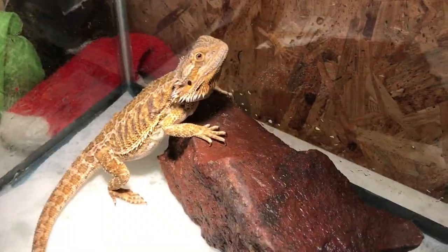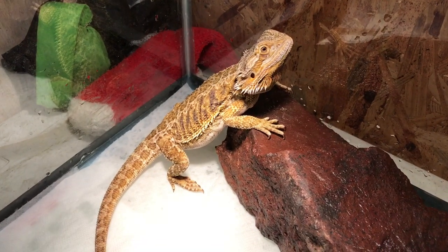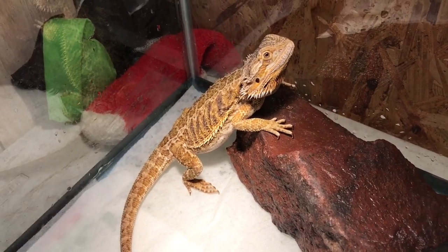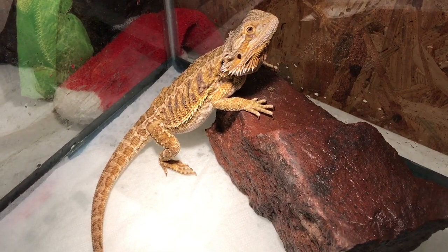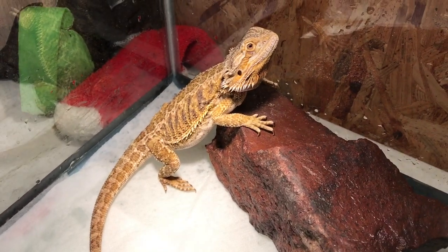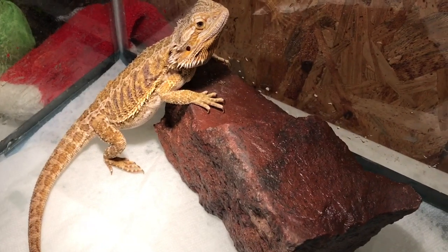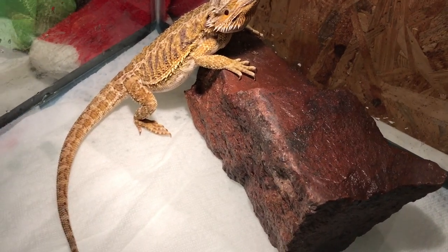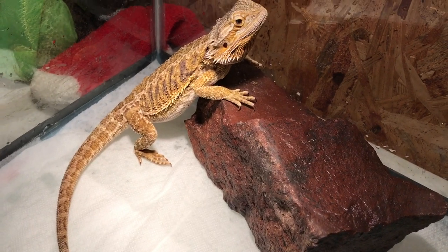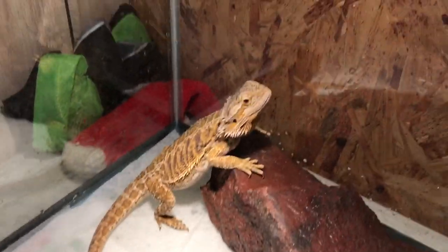This is my female bearded dragon. I've had her since she was little. Not much to say about her — she eats a lot. She's chilling on a rock I got from a nearby canal.